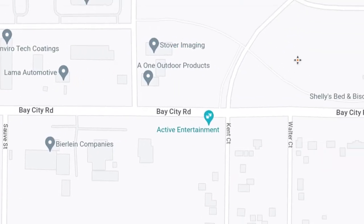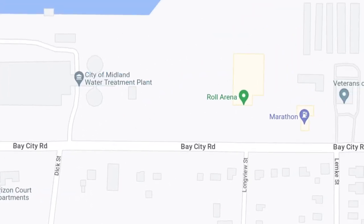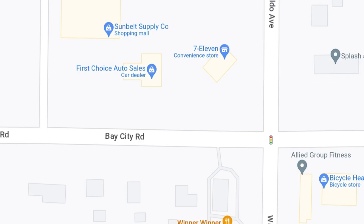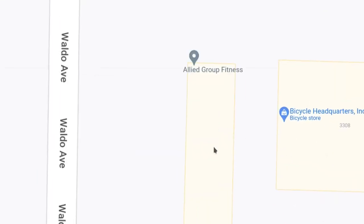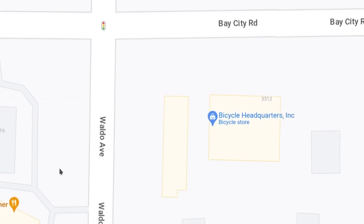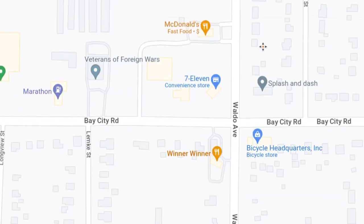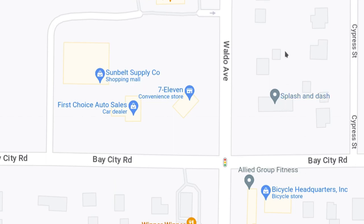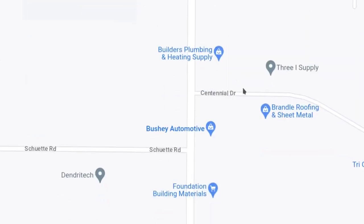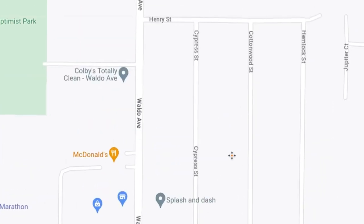Speaking of Bay City Road, let's have a quick look down here. There's a bunch of industrial areas and some apartments. Here's the Bay City Road and Waldo area. You have places like Bicycle HQ — that's a bicycle shop. They just built a strip complex around here but don't have very many tenants yet. Over here is Winter Winter, a recent chicken place. And McDonald's right there at Bay City Road and Waldo Avenue. There's some other industrial areas down here.